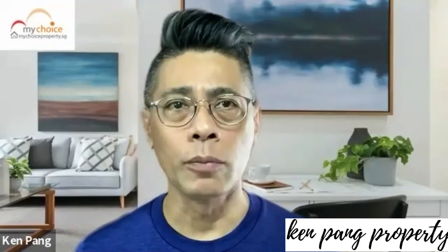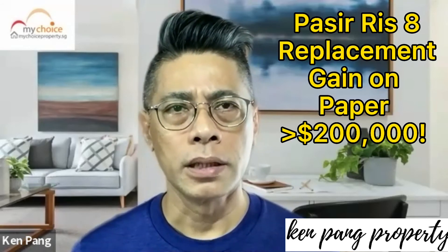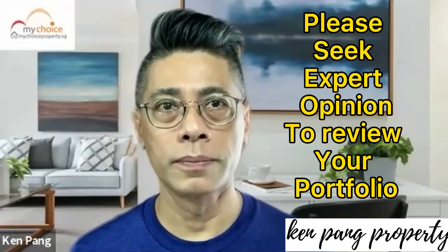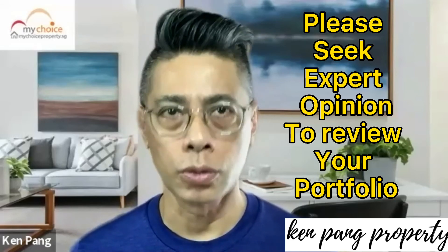I am glad the client accepted the proposal to proceed with the sale at a loss of $20,000. With the purchase of Pasir Ris 8, the paper gain is already beyond $200,000. The importance of portfolio restructuring cannot be underestimated. If you are sitting on a property that is not performing well, please review the cost and get an expert to help you.